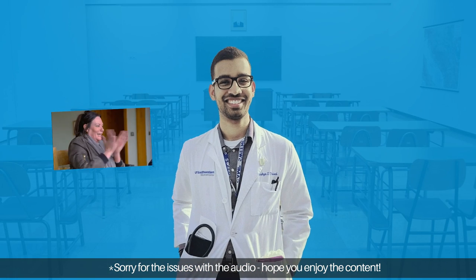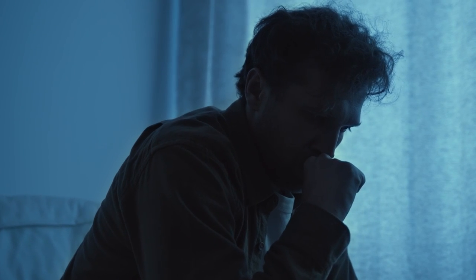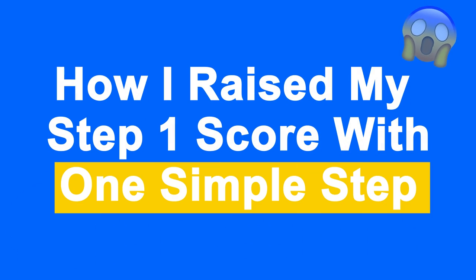When I took my first step one exam I got a freakishly high 159. In addition to being simply devastated, I knew I had to make some changes to get the ultimate score that I wanted. But as you can see here, I managed to get above a 250 on step one, and in this episode I'm going to show you exactly one simple thing I did to help you do the same.